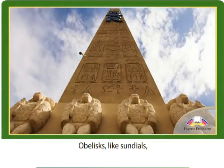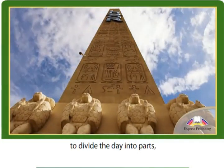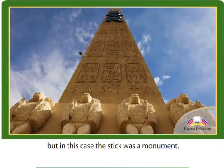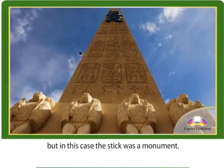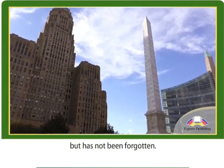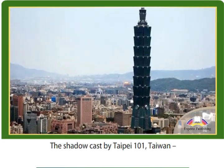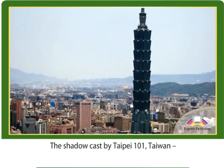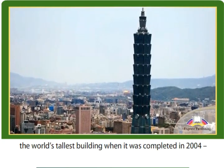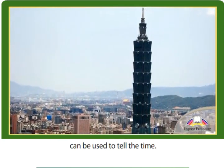Obelisks, like sundials, used the shadow created by the sun to divide the day into parts, but in this case the stick was a monument. The practice dates back to ancient Egypt, but has not been forgotten. The shadow cast by Taipei 101, Taiwan, the world's tallest building when it was completed in 2004, can be used to tell the time.